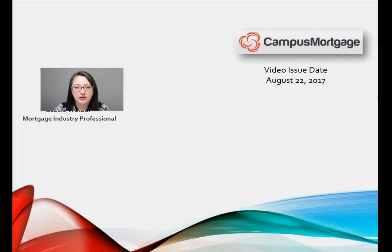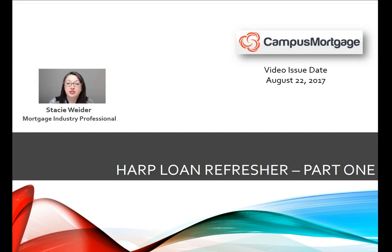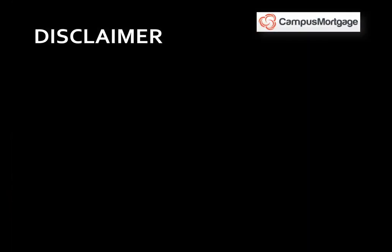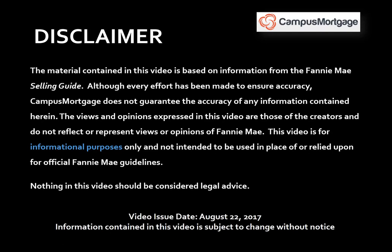Hi everyone, Stacey Whiter here on behalf of Campus Mortgage with a two-part video series which is a HARP Loan Refresher. Now just a quick reminder before we get started: this video is for informational purposes only and should not be considered legal advice or used in place of Fannie Mae guidelines. Also, this video was issued on August 22, 2017 and the information contained in this video is subject to change without notice.